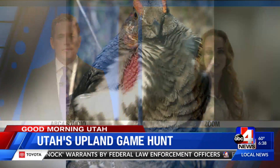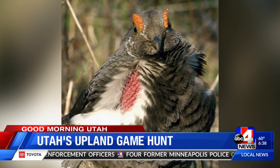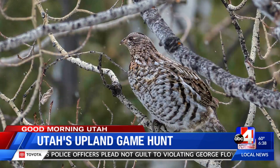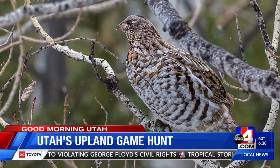Moving on to ruffed grouse — ruffed grouse, which is a species of forest grouse, is likely found at higher elevations around young aspen stands especially. They really focus in on places with berry-producing bushes such as serviceberry and elderberries. Those are some good places for ruffed grouse.